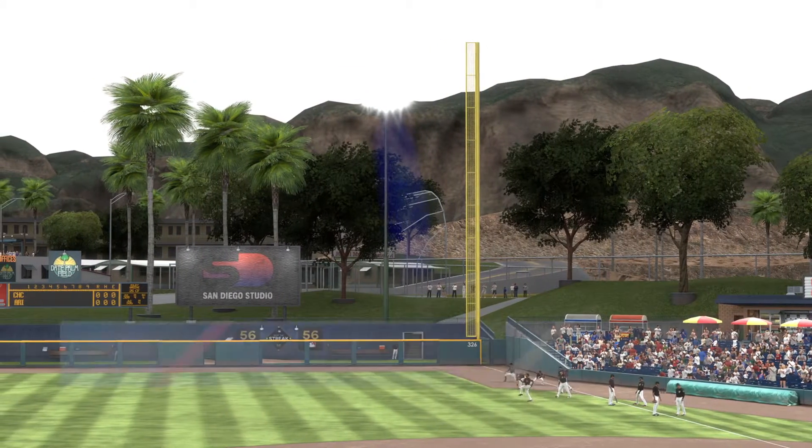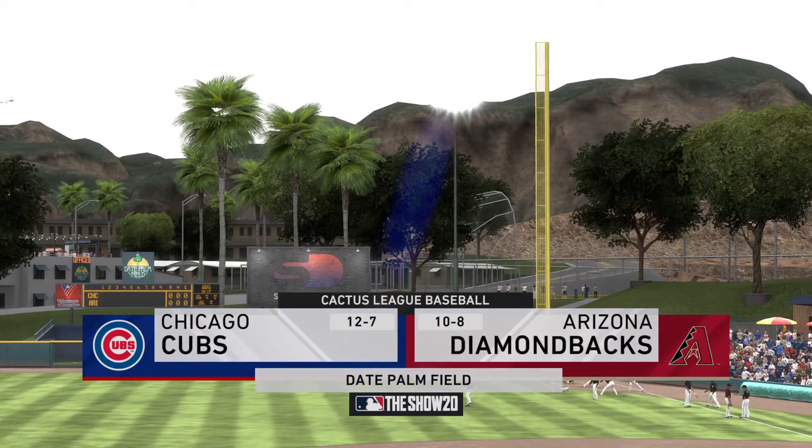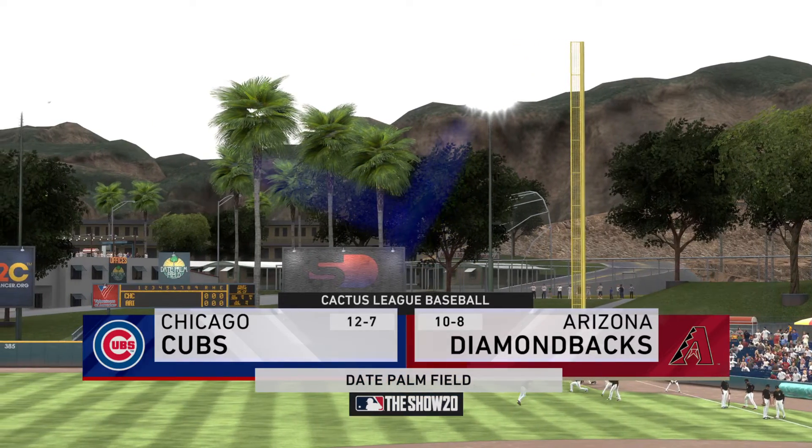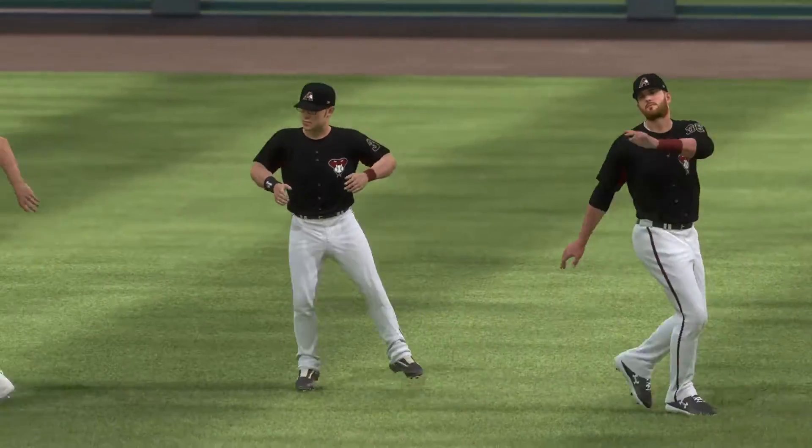Afternoon baseball here on the show. Coming up, we've got a good matchup in store between the Chicago Cubs and the Arizona Diamondbacks. Get ready for Diamondbacks baseball next.